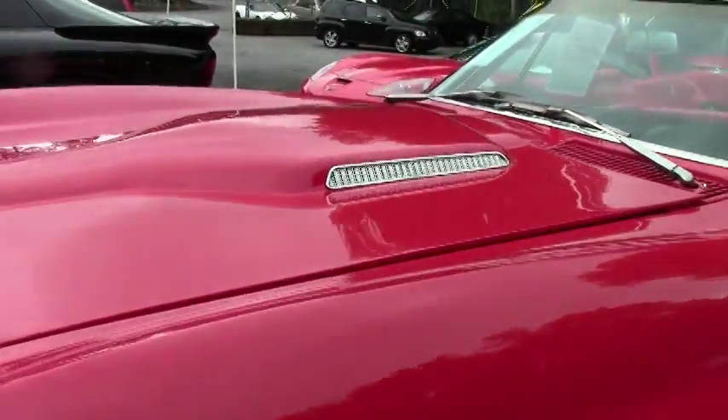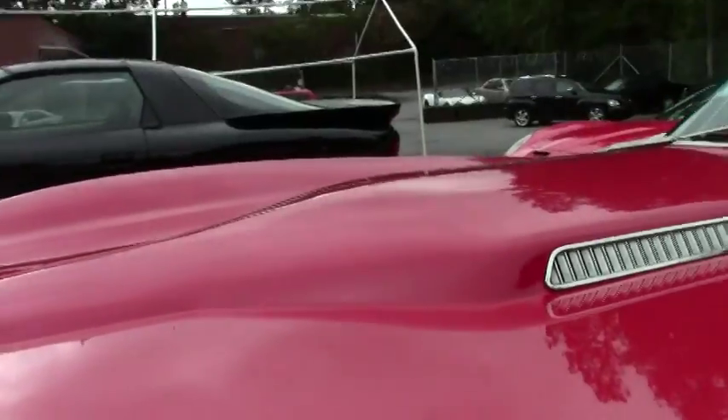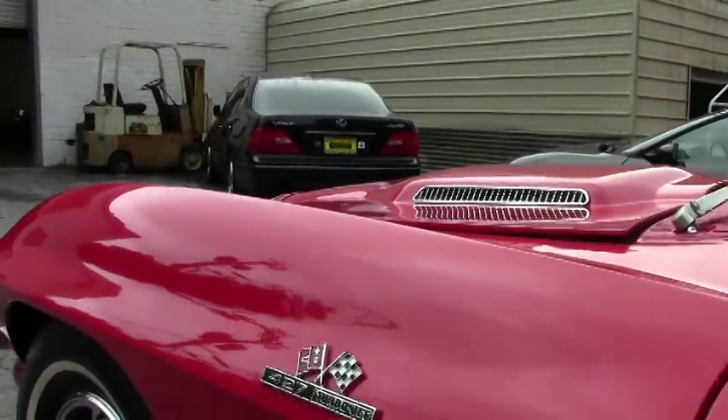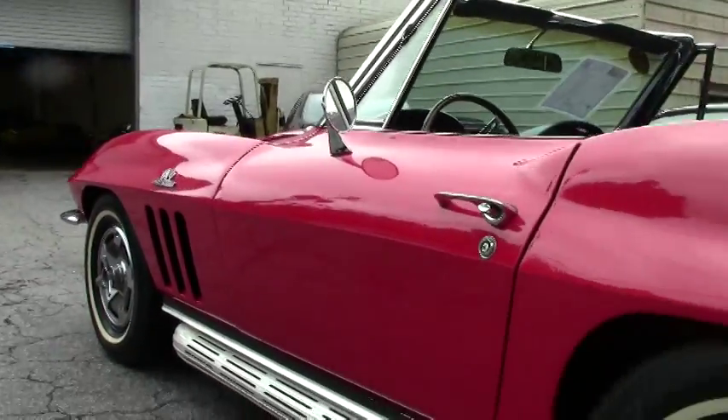As you can see, the paint's in good shape. It does appear to have the original bumpers in average, normal condition. It is a side exhaust car — you heard those beautiful side pipes.